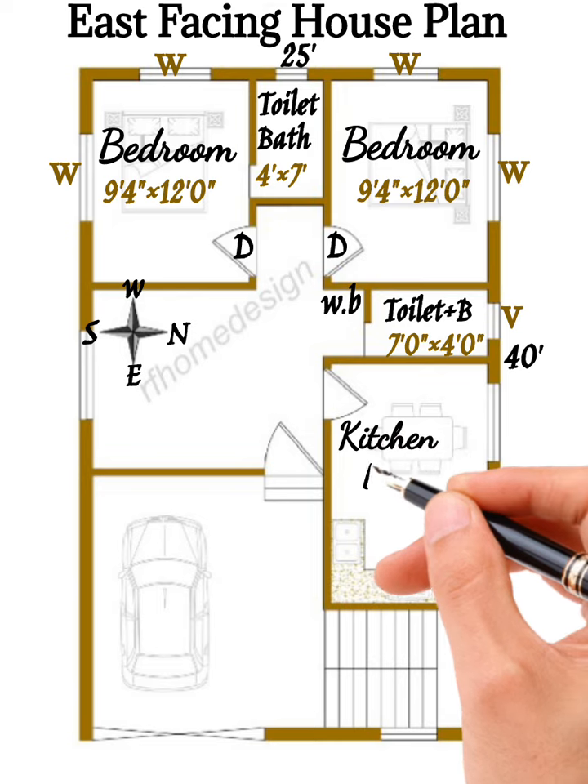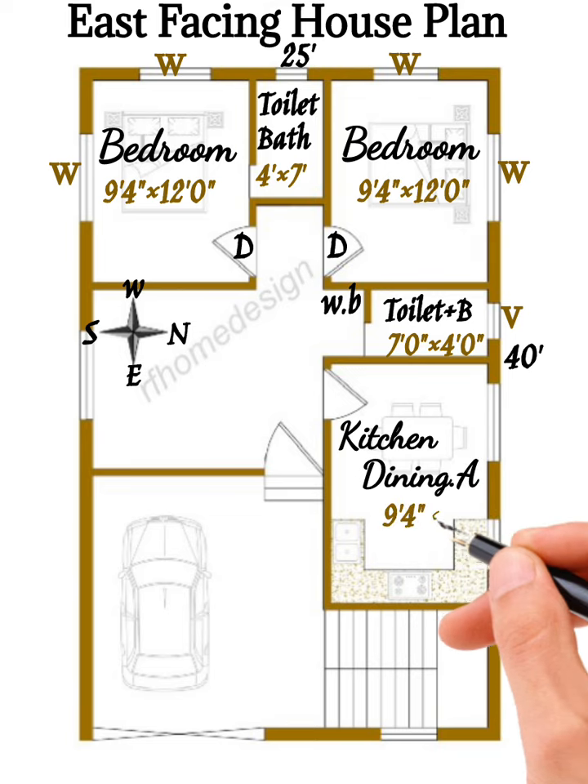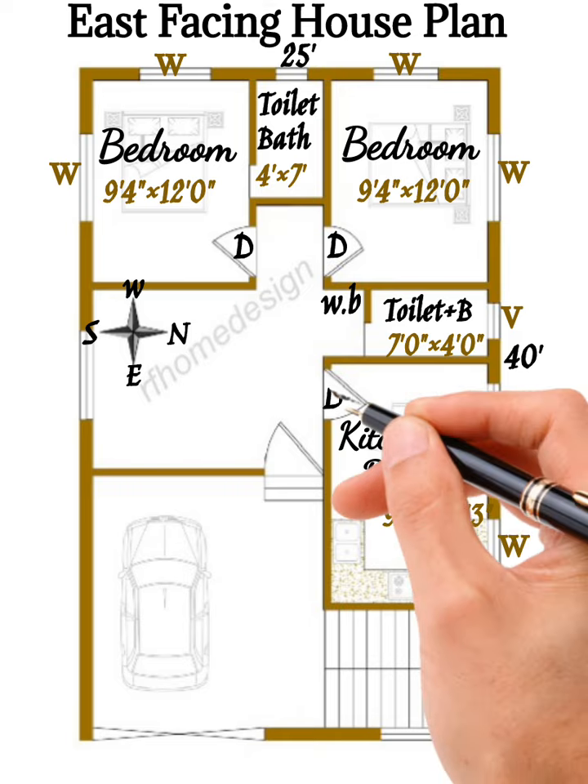On the front side there is an open kitchen and dining area, which is 9 feet 4 inches by 14 feet 3 inches, with a window and a door.